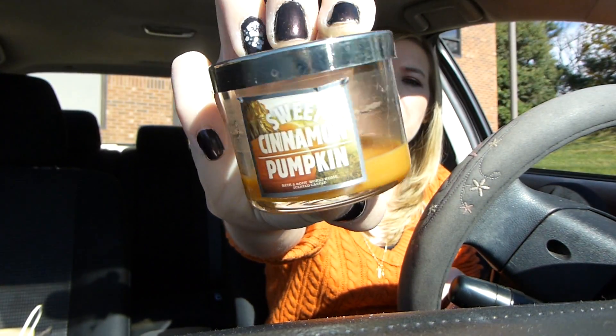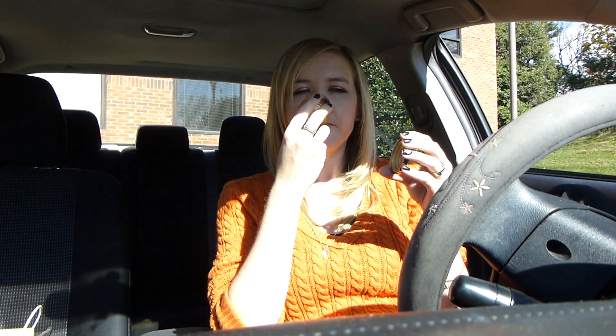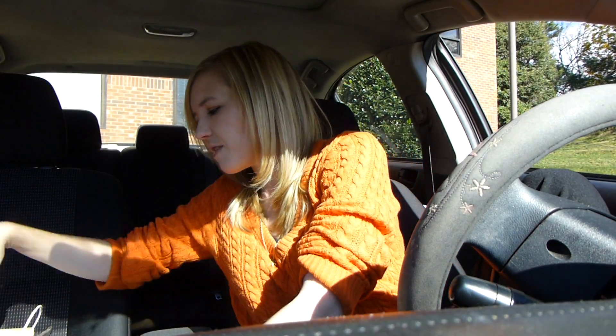Next up, I used up a little mini candle from Bath & Body Works — Sweet Cinnamon Pumpkin. Who doesn't love these mini candles? If you like pumpkin, you'll definitely like this guy. Love that candle.